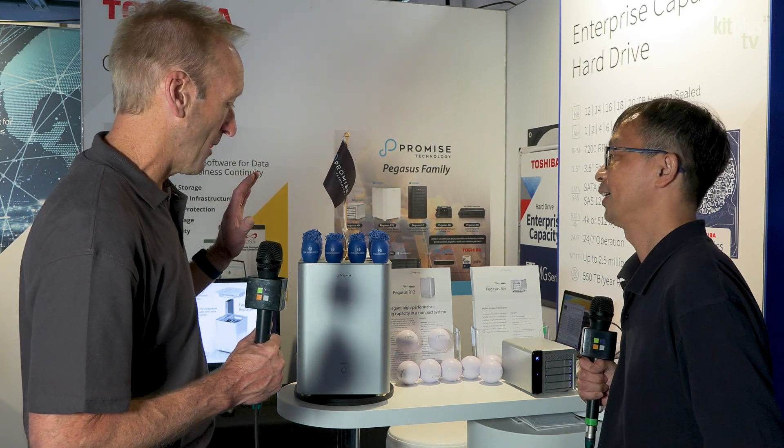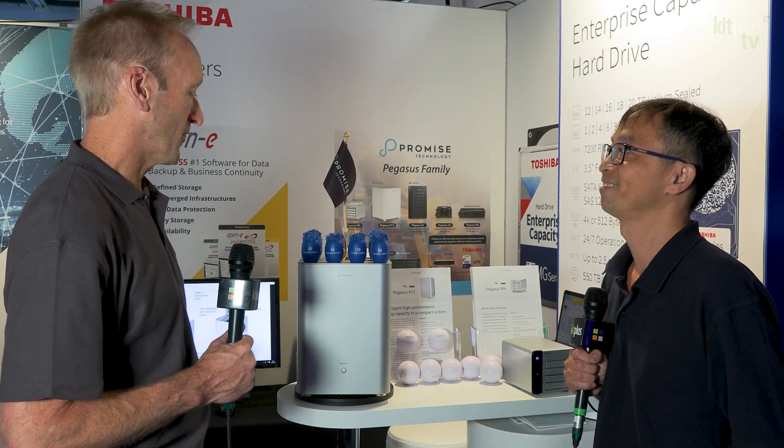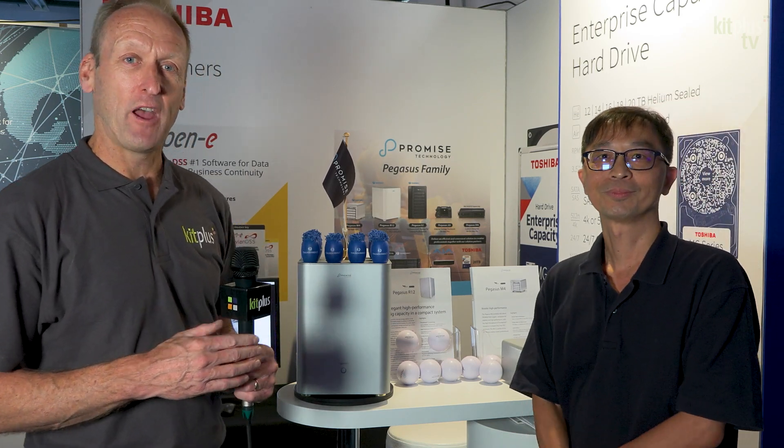So shipping in a few months. Where can people find out more information about it if they're not at the show? You can go to our website www.promise.com, and you will get the latest information for this new product. Thank you very much indeed, Charles. Now we could be talking about a few other products here as well, so we'll come back to you shortly on those. Do check out the website for everything that Promise Technology can offer, and for everything else that we're doing at the show, check out kitplus.com.